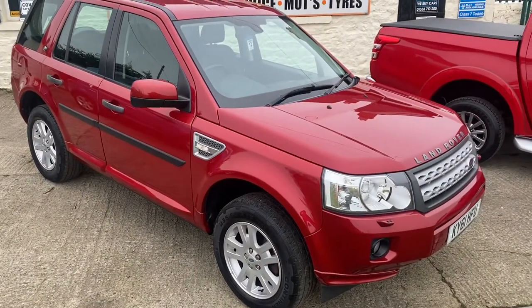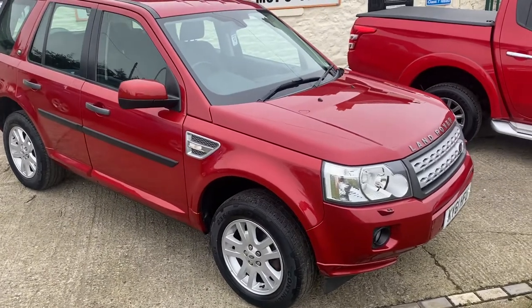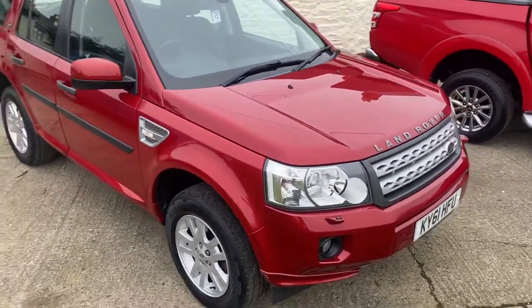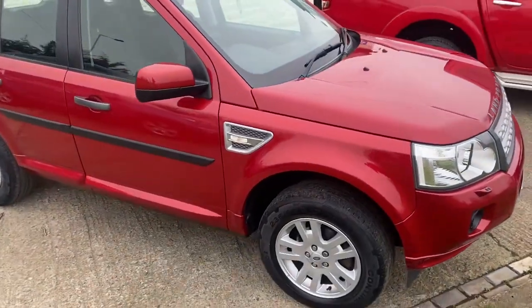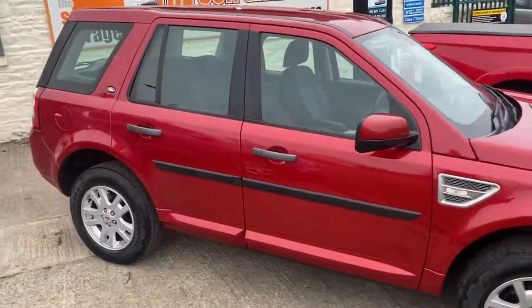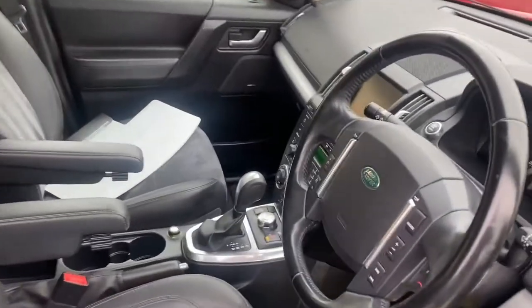Hello, I'm Martin Bell. We're going to do a quick video of this Friends Red Freelander 2 with only 48,000 miles. It's the SD4, so the 190 brake horsepower automatic. Sorry for all the traffic noise — the road seems busy today.